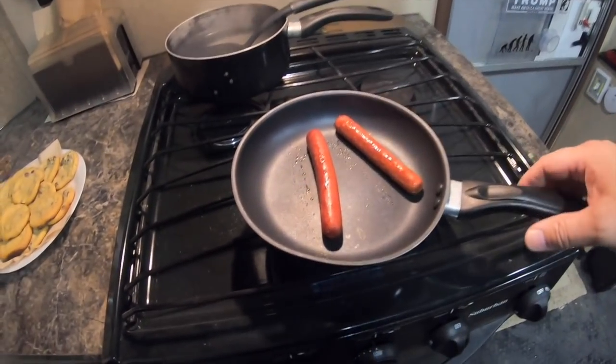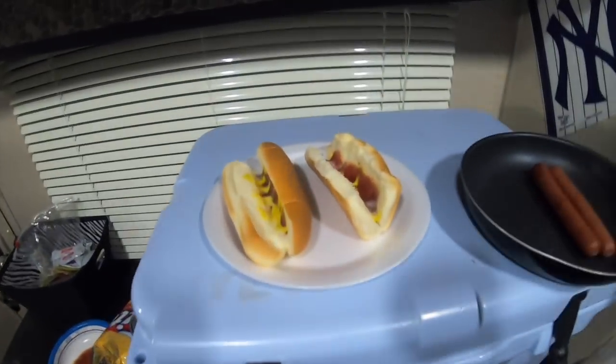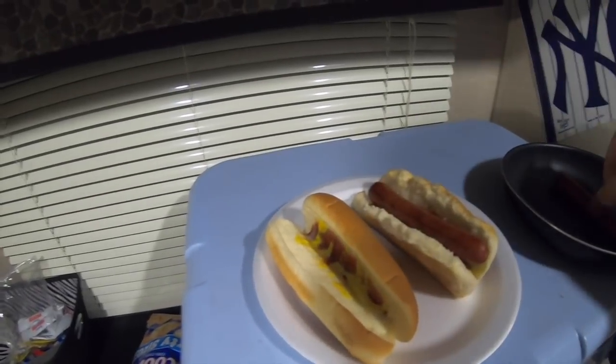So we got the dogs on the stove, frying them up. I like to boil them and then throw them on the stove. Life is good again.